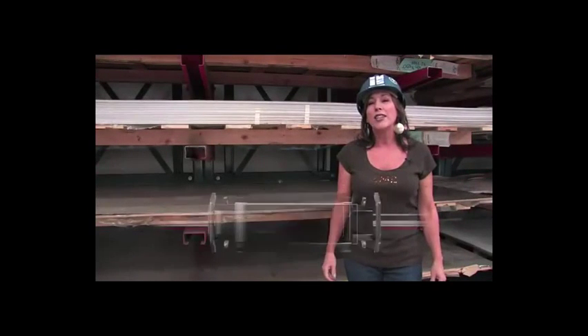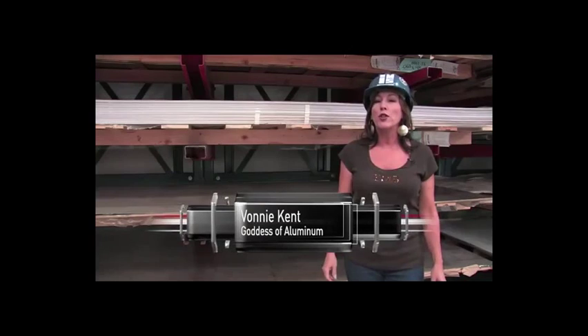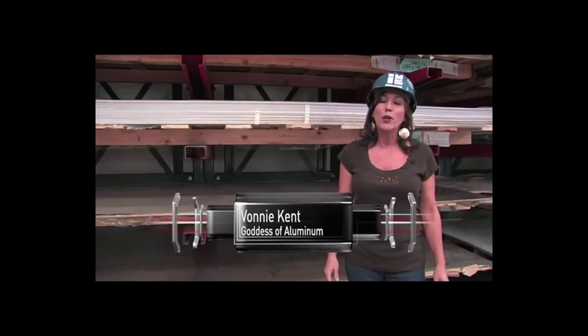I'm Bonnie and I work in retail sales at Industrial Metal Supply. One of the most common questions I get asked is what is the difference between the alloys of aluminum sheet that we sell.